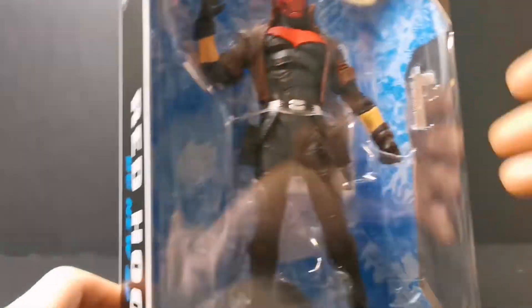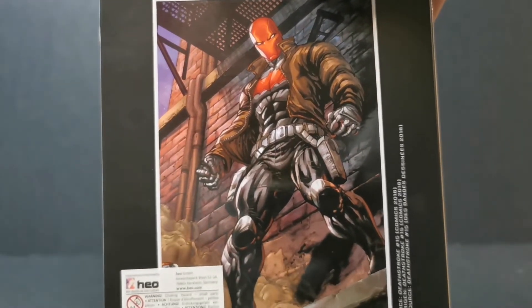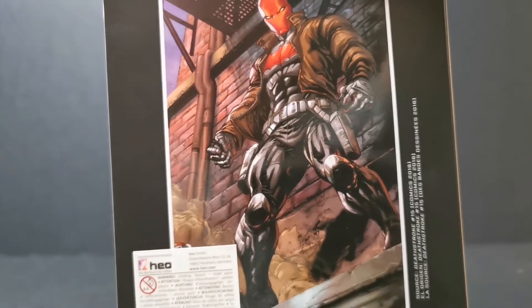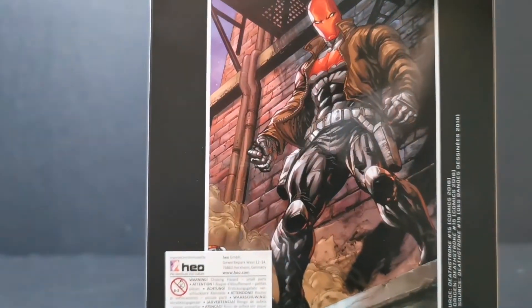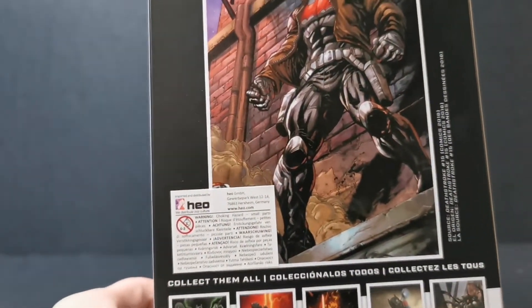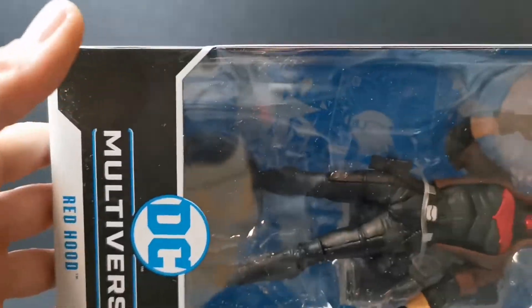Obviously in the box he looks amazing, but let's see what he looks like outside the box. Before I tear the box open, here is the box art they've chosen. They've gone with the New 52 design, which has a slight mouth indentation. As part of the line I really enjoyed this design — I love the leather jacket and the red bat symbol on him. Who does not love the Red Hood?